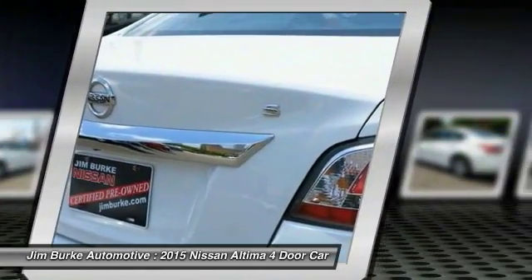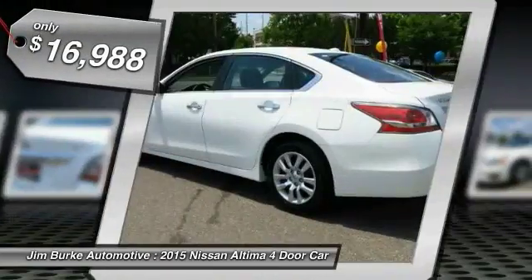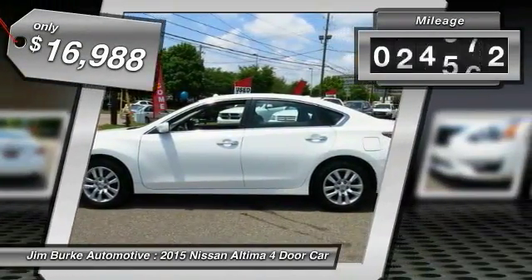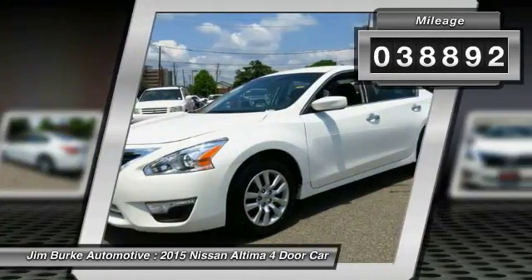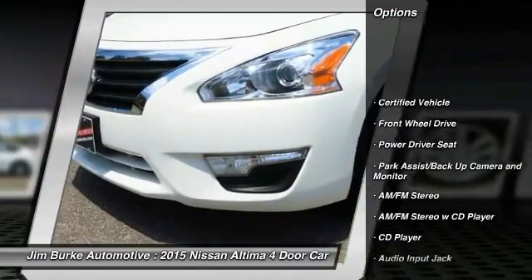You'll see the Nissan Altima is made to drive and built to last, and is priced below $20,000. This vehicle has less than 40,000 miles. Here are some of this vehicle's great options: traction control, anti-lock braking system, Bluetooth.